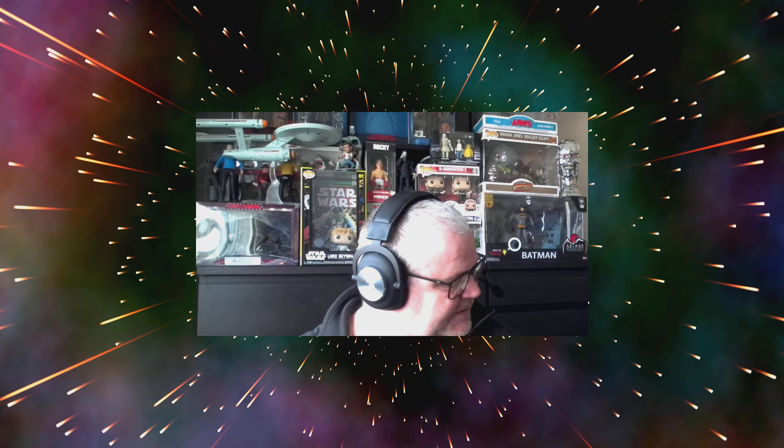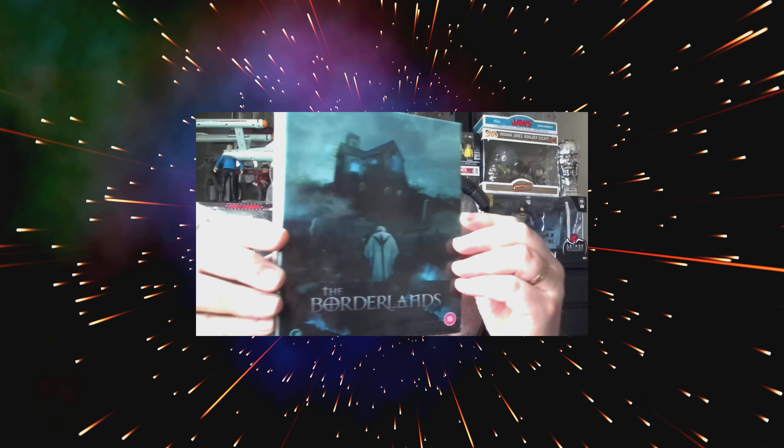Hello everybody, welcome back to Screen Stars and welcome to another unboxing video. Today I am going to be unboxing something that I pre-ordered that arrived on Amazon a couple of days ago. It is one of my favorite found footage films, and if you watch the channel you know I love a good found footage film — there are plenty of top 10 lists and playlists dedicated to found footage films on this channel, and this is one of the better ones.